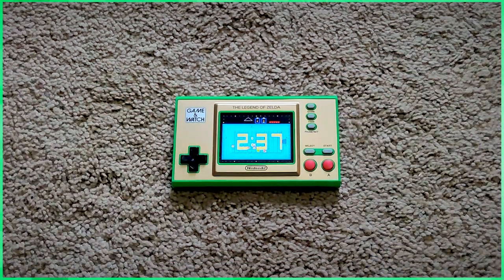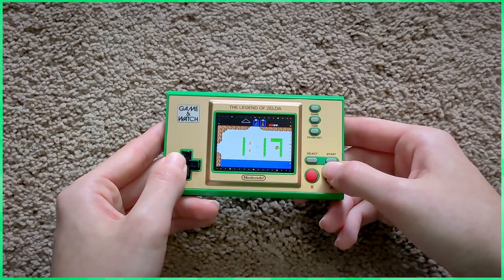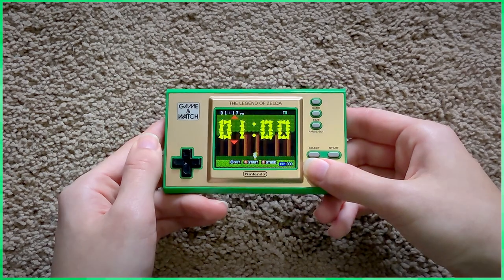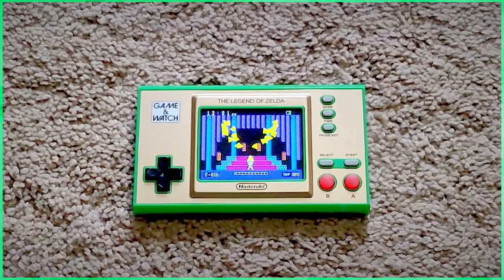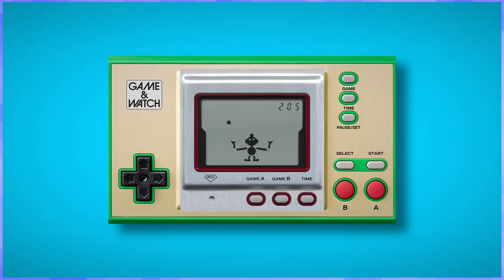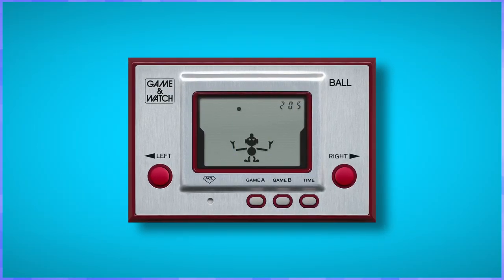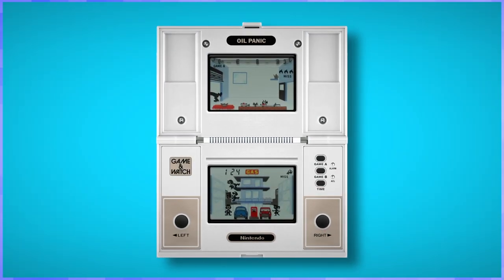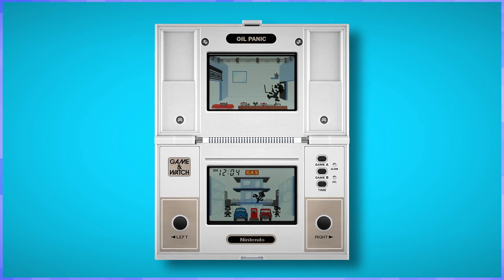The Zelda game watch has something similar, except Link would literally be doing his own adventure in real time. If you don't want to play the game, you can always just watch it. You are able to briefly take over, but you'll be stuck fighting enemies. It's the same with the timer too, but you can change the background before starting and it does a little animation when the timer ends. Zelda's UI is more like how the original gaming watch did it, with the actual game automatically playing in the background.